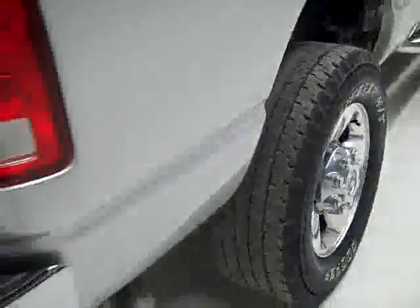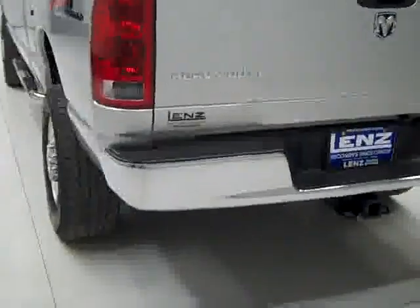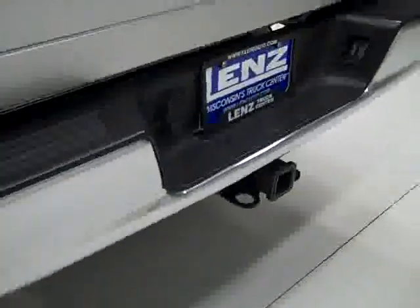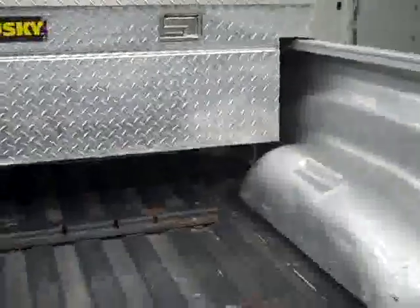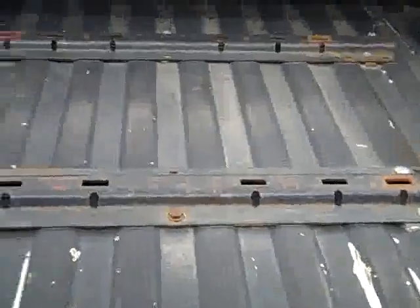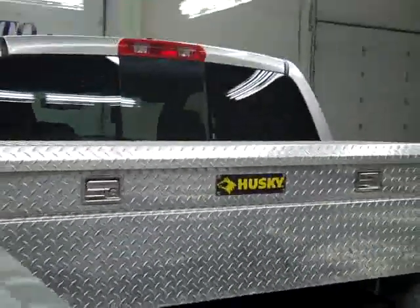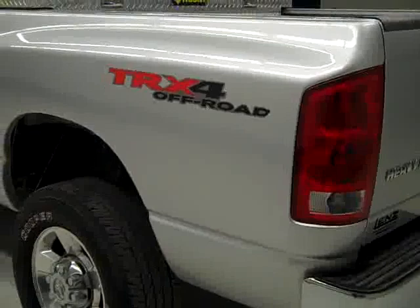Your rear tires have about the same amount of tread as the fronts. Around back, the rear bumper and tailgate are in good shape as well. There's a hitch, transmission cooler, and wiring as part of the towing package. In the bed itself, fifth wheel rails. It looks like it's either a spray-in or roll-on bed liner that's seen a little bit of wear. There's also a Husky locking toolbox.